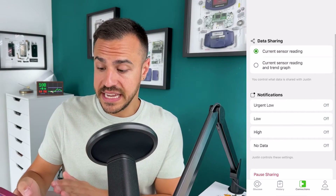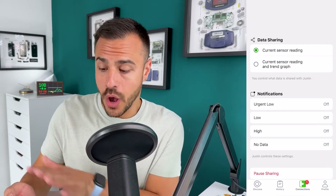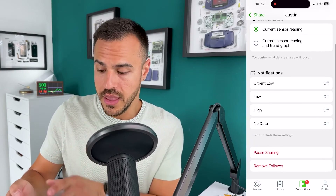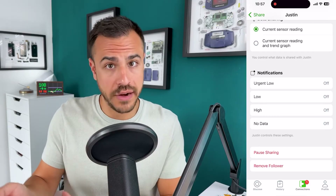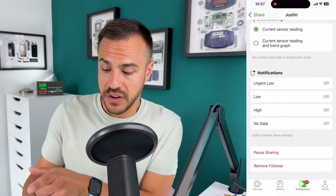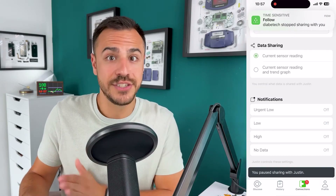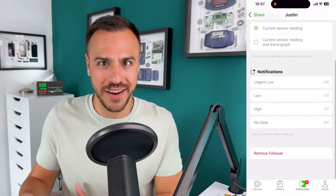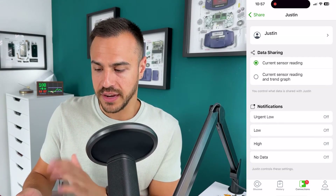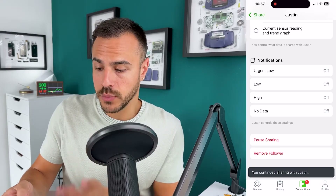You can also see what notifications that person is signed up for. Here you can see all the notifications are off, but if I turn them on in my other account, they'll turn on. At the bottom, you can pause your sharing just for that person. If you do that, that person will get a notification that you stopped — I just got a follow notification saying 'Diabetic stopped sharing with you.' They will know if you stop sharing, so beware. I can go right back to the top and continue sharing. You can also remove a follower from within there.